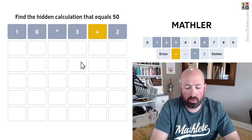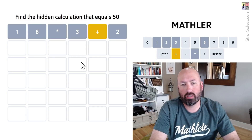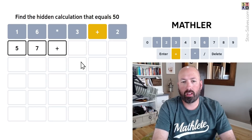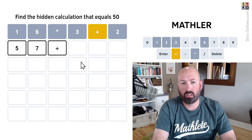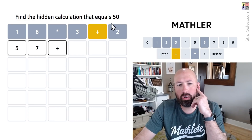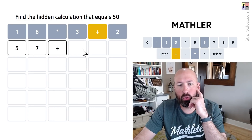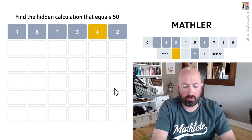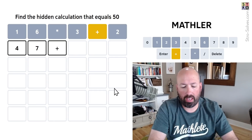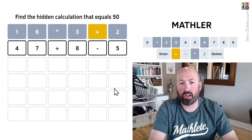Why don't we just try addition and subtraction? Let's go with something like 57 plus... but we can't do one, two, or three. So if we add four, we get to 61. So let's try 47 plus 8 minus 5.